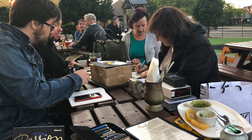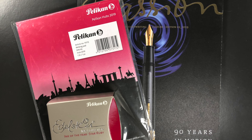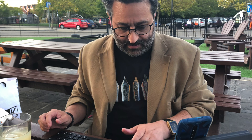Everybody enjoyed themselves. Pelikan provided the usual free Pelikan catalogue, along with a Pelikan notepad and also a bottle of this year's Pelikan Edelstein ink, which is the Star Ruby ink. That was a really good turnout and everybody managed to receive their free copies of each.